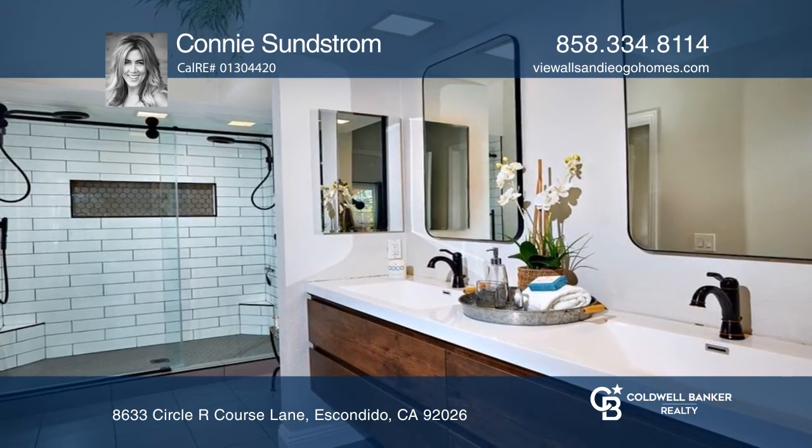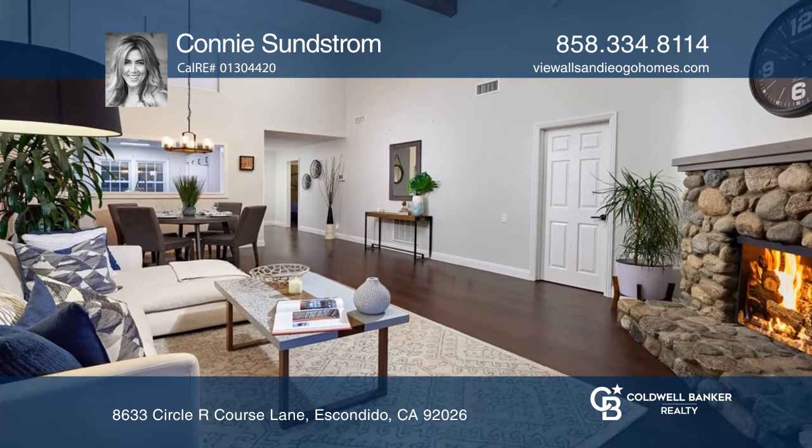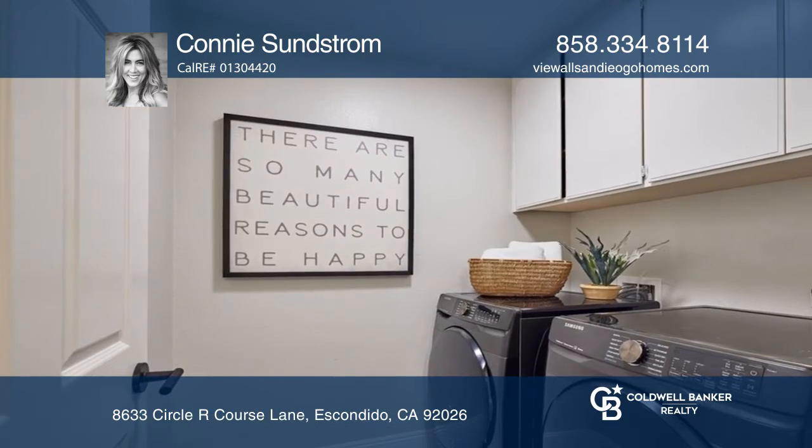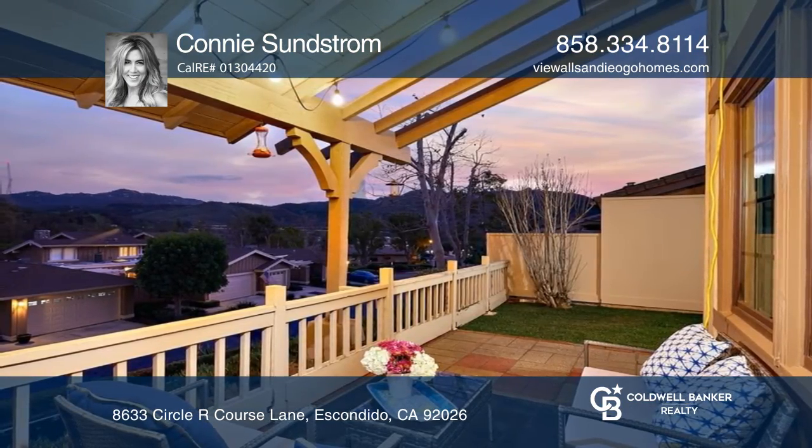The primary bath features dual sinks and dual shower heads. A cozy stone fireplace in the living room mimics a cabin feel. Enjoy a cute back patio with captivating south-facing views to the mountains.